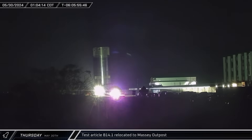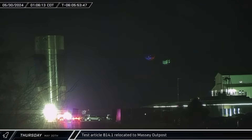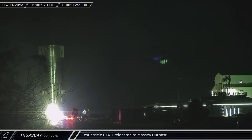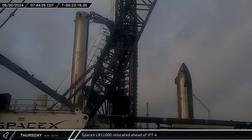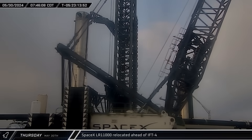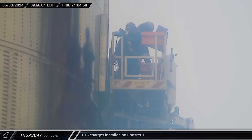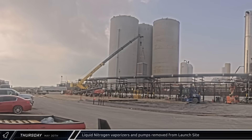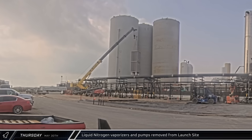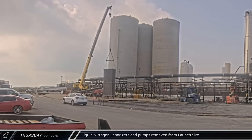On Thursday morning, test article B14.1 was brought to the Massey outpost. This subscale booster tank is expected to validate the booster's structure for catch loads. The LR-11000 left its spot at the launch site and headed towards the flat area near the former suborbital launch and test pads for laydown ahead of launch. While Ship 29 waited for its flight termination system charges, the explosive package for Booster 11 was installed in the vehicle. Workers then began removing liquid nitrogen handling equipment from the launch site, starting with a vaporizer system, which was loaded on a truck and removed from Starbase.